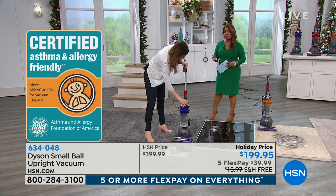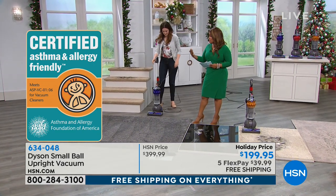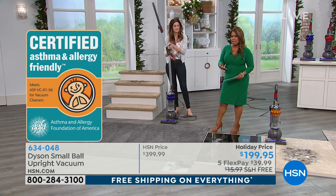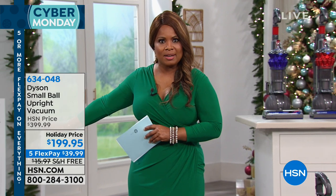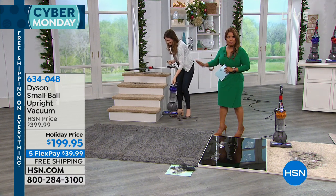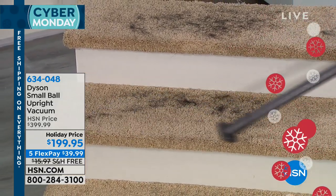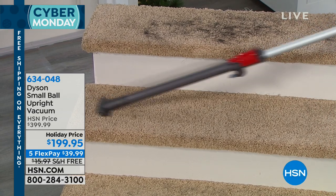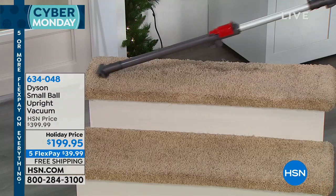Most of us have seen a Dyson commercial or heard about Dyson vacuums — they have one of the best reputations of any vacuum company in the world. This particular vacuum stands apart because it is far more lightweight. If you loathe vacuuming because your vacuum is so heavy — especially as we get a little older — then order this one. At 12 pounds, that's extraordinarily lightweight for a vacuum. This is $210 off the regular price. Normally $400, it's $200 today. With our FlexPay, which is free to every customer, it's just $40 per payment. FlexPay makes it easy to finally own that Dyson you've been dreaming about.